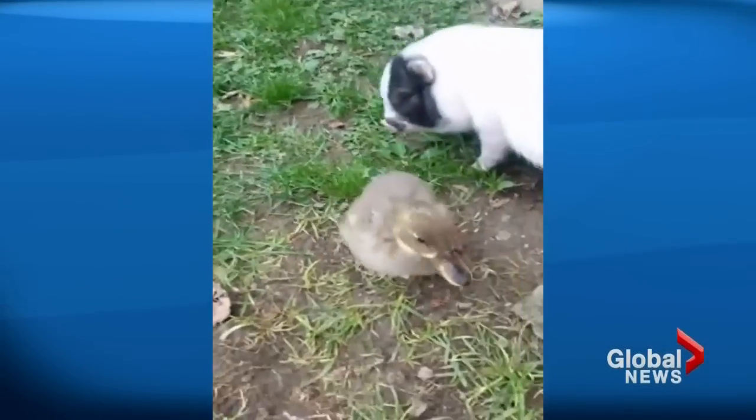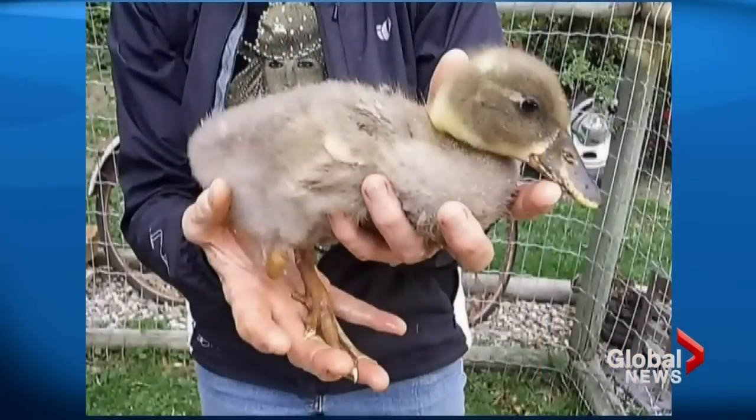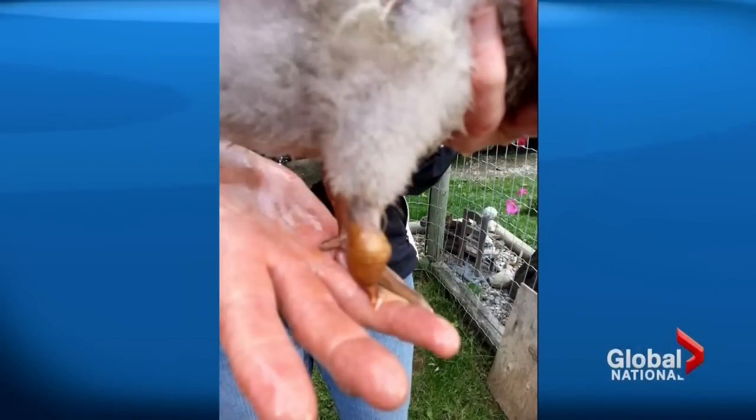Dudley and his sibling were attacked by chickens, who may have thought the ducklings were food. His sibling died. Dudley lost his right leg just below his knee.